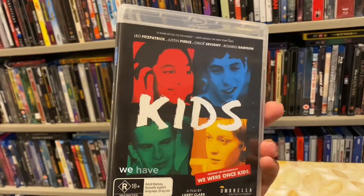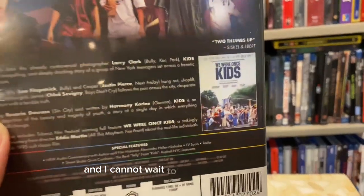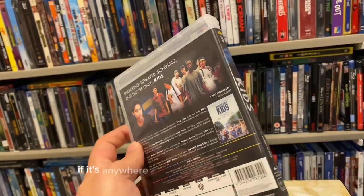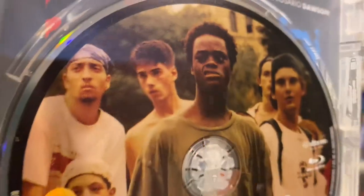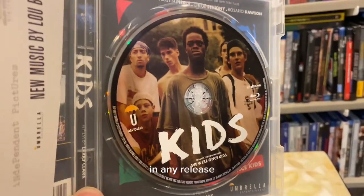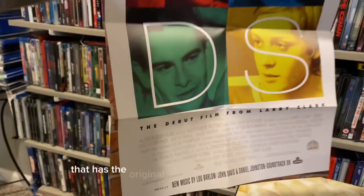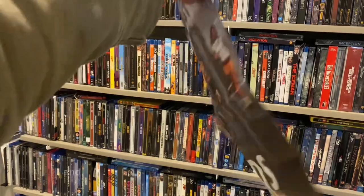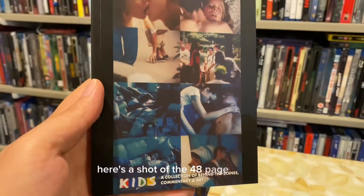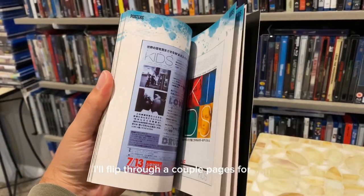I love the watercolor aesthetic they're going with in this entire release. Here's what the front cover looks like — we have some Chloë Sevigny and some Rosario Dawson. There are some heavy hitters in this indie release. I cannot wait to see the documentary 'We Were Once Kids' — I've heard it's absolutely phenomenal. The movie was great, so if it's anywhere near that level I can't wait. I also love the artwork they put on the disc — great disc artwork goes a long way for me.